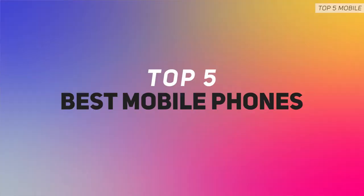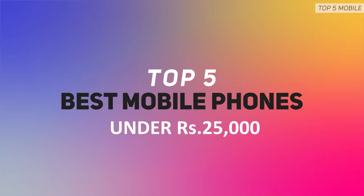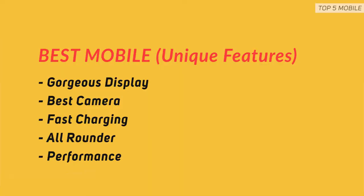Here we are with another list of best mobile phones, or you can say best big screen and powerful phones under 25,000 Indian rupees. Each phone has one or the other unique factor — one may have the fastest charge in this price range, another may have the best camera, while another has a gorgeous display. No matter which one you end up picking from this list, you will be delighted and happy with the purchase.